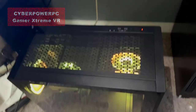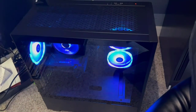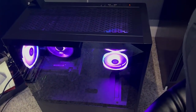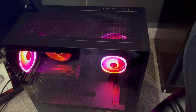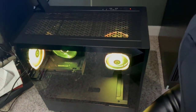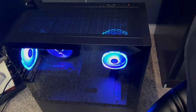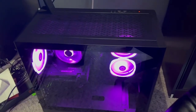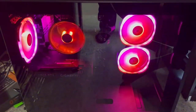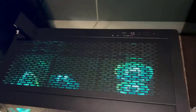Our number 3 pick is the CyberPower PC Gamer Xtreme VR Gaming PC. Featuring an Intel Core i5-12400F processor and an NVIDIA GeForce RTX 3050 graphics card, this PC delivers exceptional gaming performance. With 16GB of DDR4 RAM and a 500GB NVMe SSD, you'll have plenty of power and storage for your gaming adventures. Plus, the tempered glass side case panel and custom RGB case lighting add a touch of style to your setup.